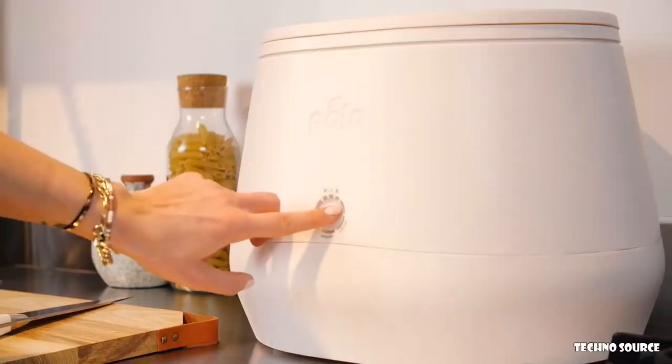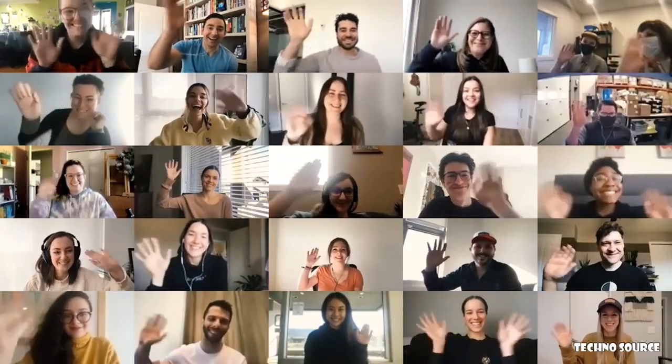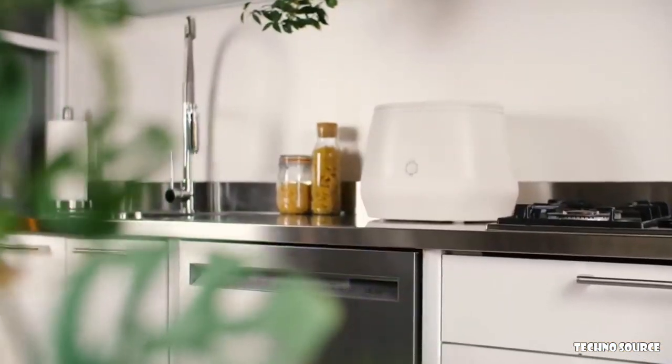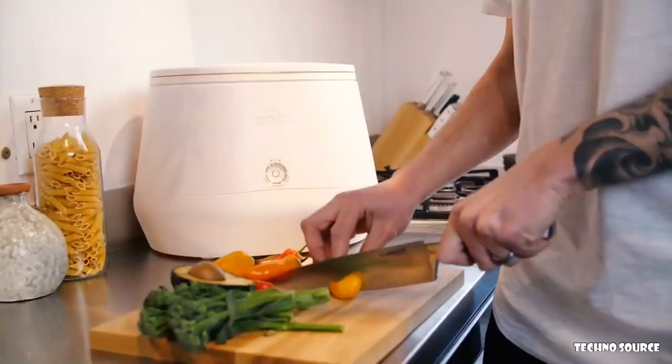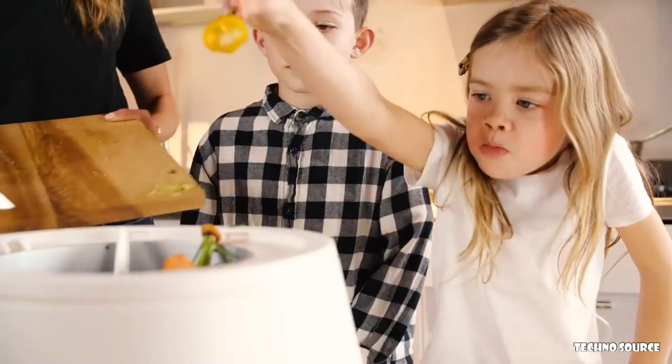What if changing the world was as easy as pushing a button? I'm Matt from Pila, and I want to introduce you to my friend Lomi. At Pila, we're a team of engineers and material scientists, and for the last three years, we've been creating something truly special — a solution to the world's garbage problem. Before I show you how Lomi is going to change the world, let's talk about why you're going to want one in your home today.